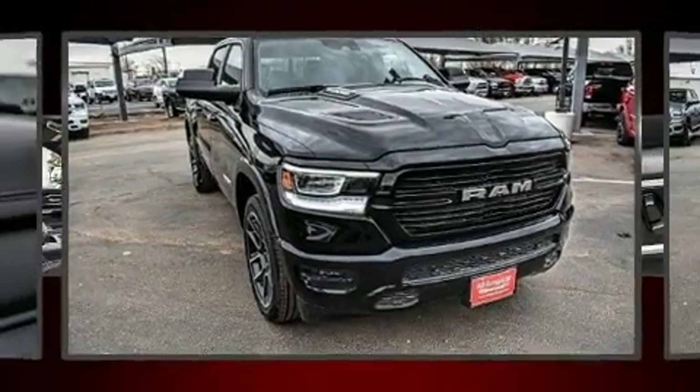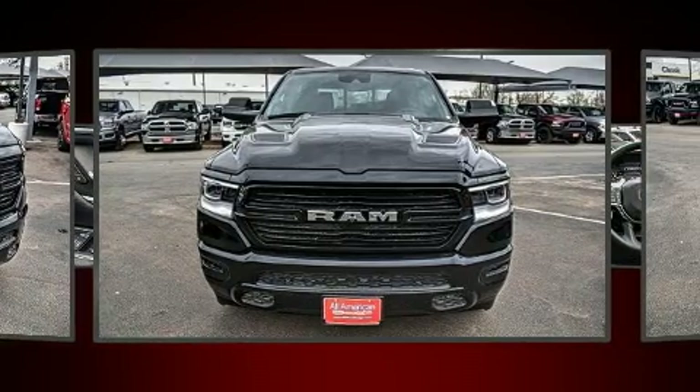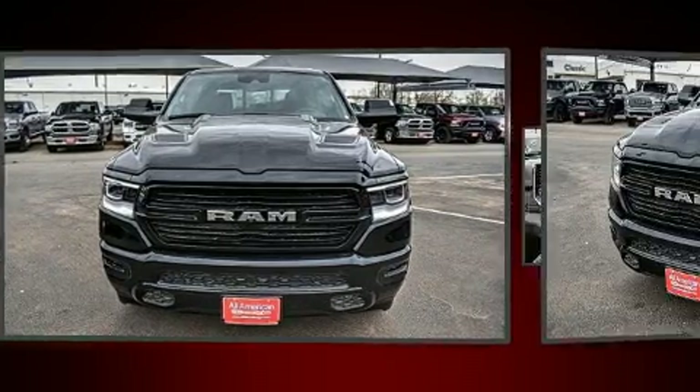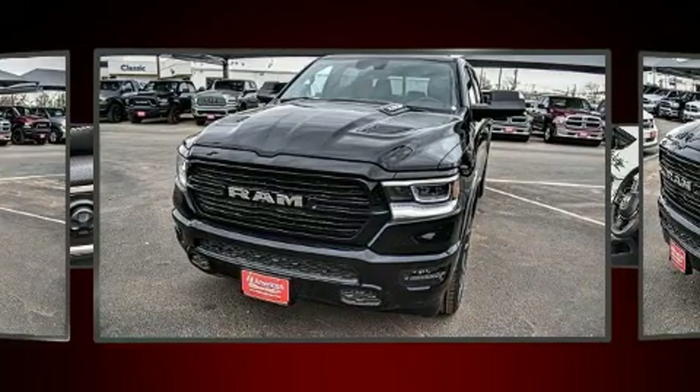Come test drive this 2021 Ram 1500. This four-door, five-passenger truck leads among competitors in its segment. Under the hood, you'll find an eight-cylinder engine with more than 350 horsepower, providing a smooth and predictable driving experience.